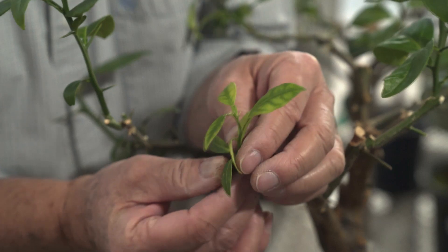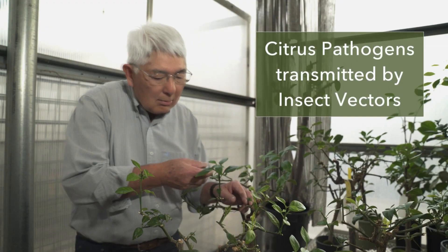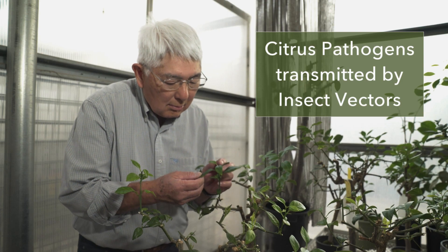I am a research plant pathologist. My research is on citrus pathogens that are transmitted by insect vectors. These pathogens have evolved with these insects to have the insects shuttle them from plant to plant to infect new plants.